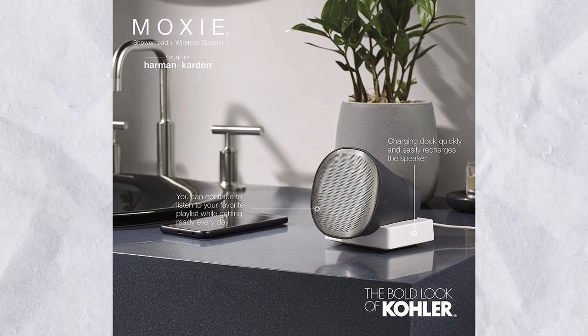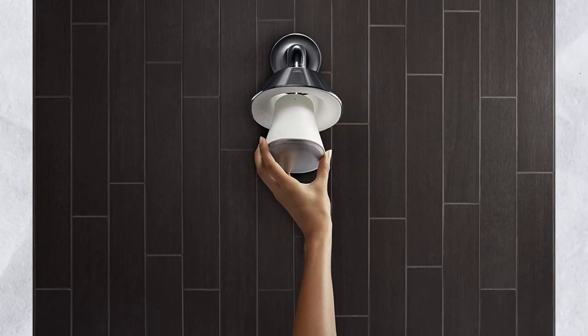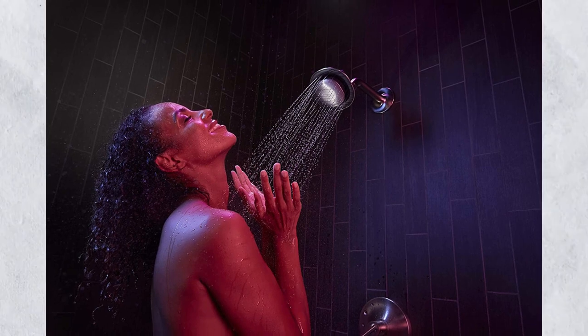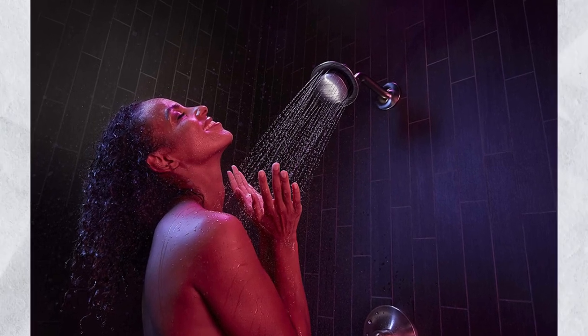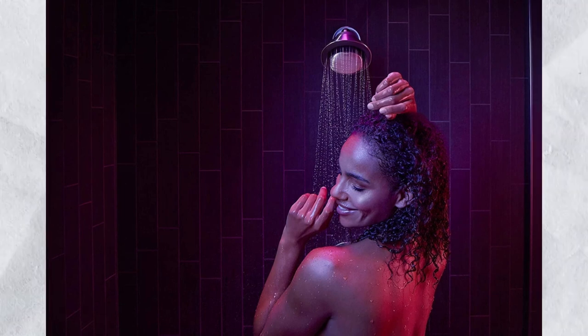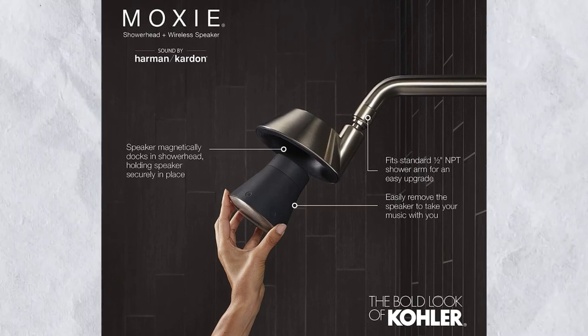Number 8: Kohler Moxie Showerhead. Be smarter this summer. The Kohler Moxie Showerhead houses a Harman Kardon wireless Bluetooth speaker that connects to your phone or another Bluetooth-enabled device to play music, podcasts, or audiobooks directly from your showerhead. The speaker detaches so you can take it and charge it wherever you need your wireless audio. The first step towards a smart bathroom will cost you around $95.